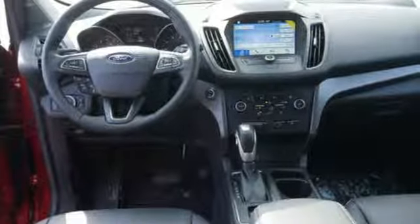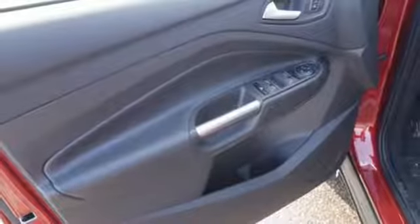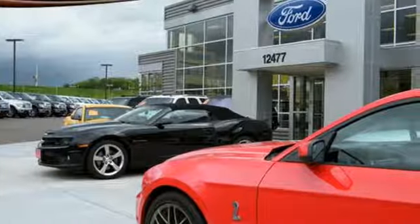Power heated mirrors, streaming audio, active grille shutters, doors and push-button start proximity key, and intercooled turbo inline four-cylinder engine.